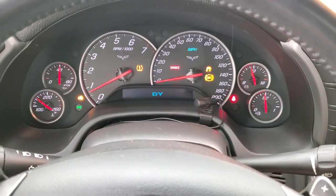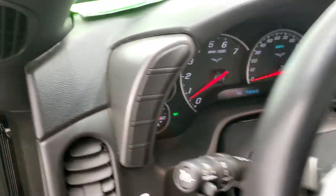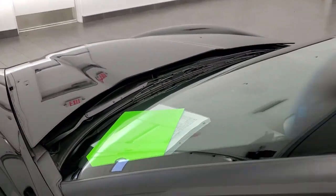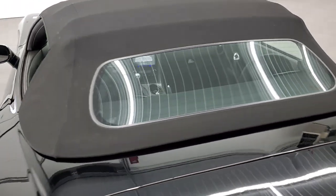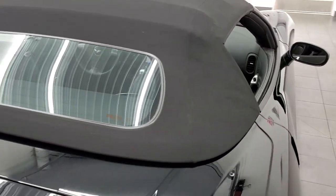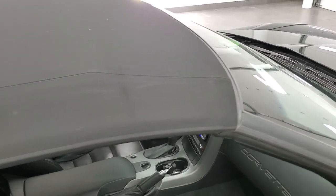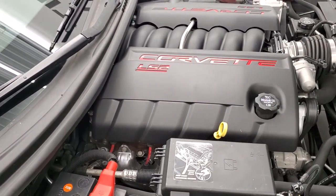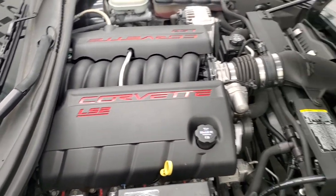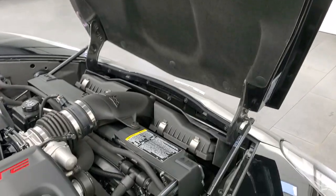Once again it starts right up — no check engine lights or anything like that. I'll show you the other side of the soft top while we're going over this way. Looks very good. Under the hood we have the 6.0 liter LS2 V8 engine. The shocks are doing a nice job holding that hood up.